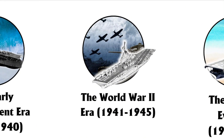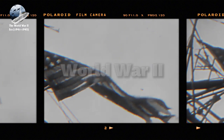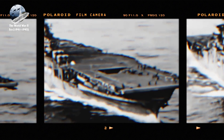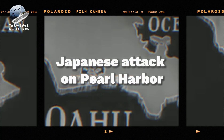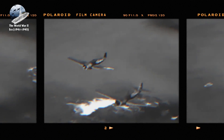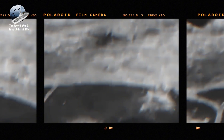The World War II era marked a pivotal transformation in aircraft carrier warfare, dramatically demonstrating both the devastating potential and the vulnerabilities of naval aviation. The Japanese attack on Pearl Harbor in December 1941 served as a stark illustration of carrier power, while simultaneously catalyzing the most significant expansion of carrier forces in naval history.